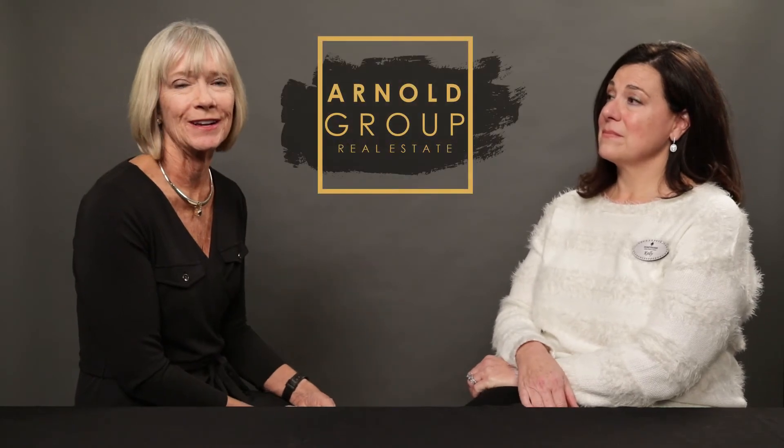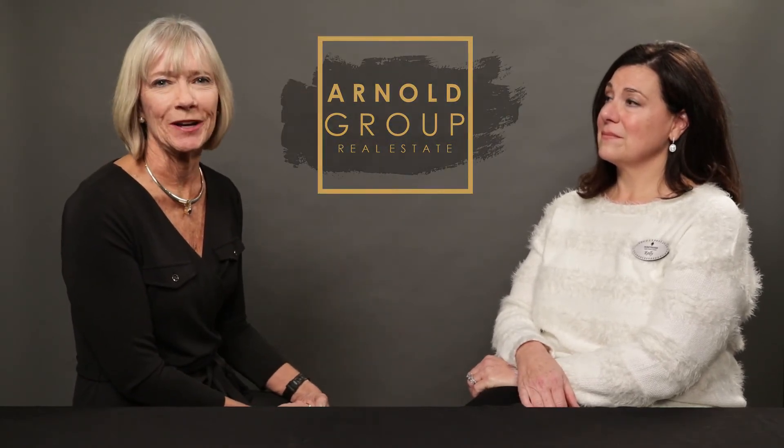I want to thank Kelly for coming in today and telling us all about home staging. I know home sellers will learn a lot from what we just talked about. Again, I'm Linda Arnold with Coldwell Banker Gundaker.